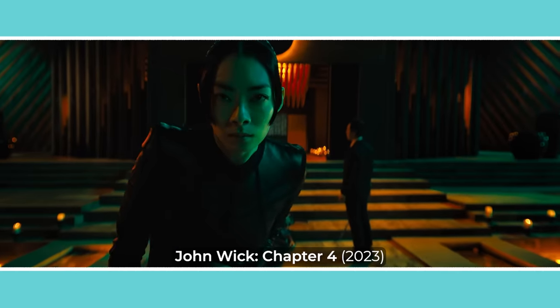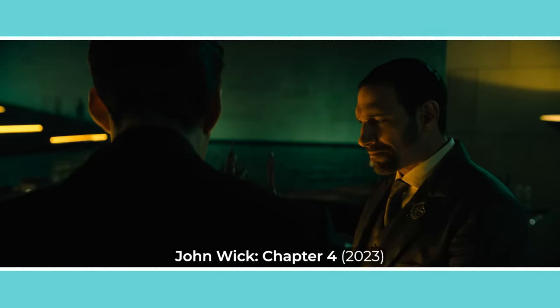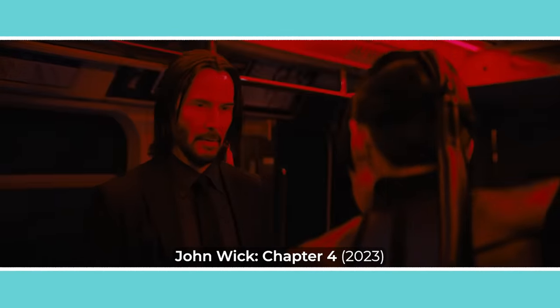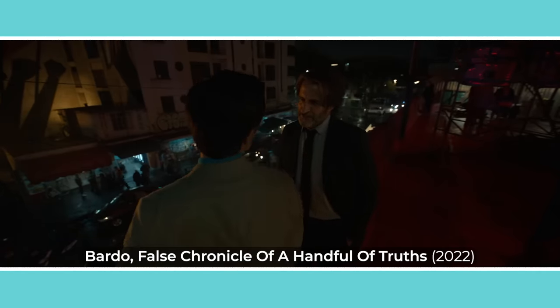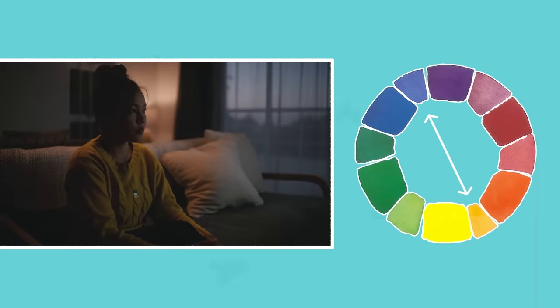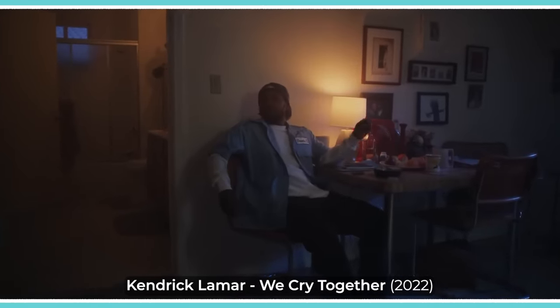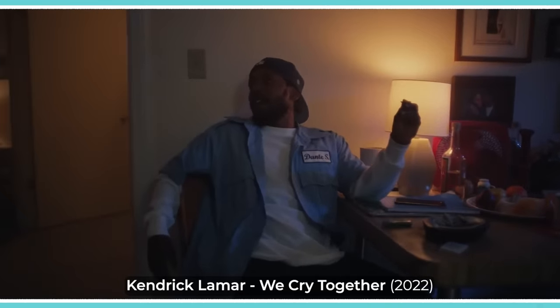They can do this by lighting different areas in the image, such as the foreground and background, with different amounts of light or with different colours. The colours that cinematographers choose to place within different planes are quite deliberate. Complementary colours are hues that sit at opposite ends of each other on the colour wheel, which tend to be visually pleasing when paired together. This is why you often see films use a warm practical lamp in the background that counteracts with the cooler light on the subject in the foreground.